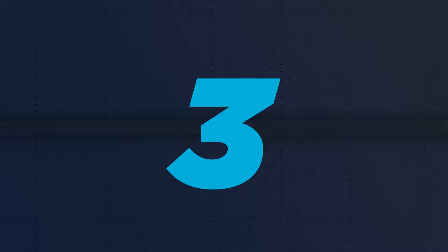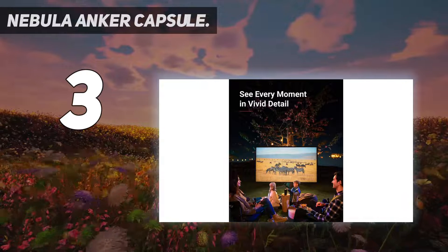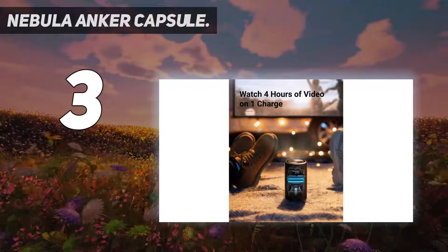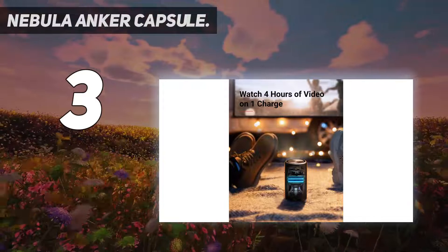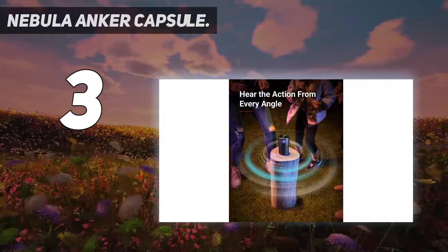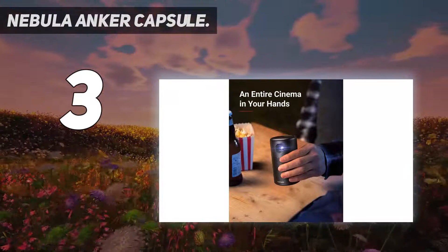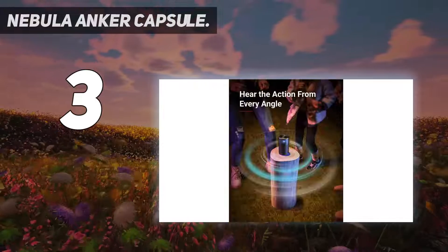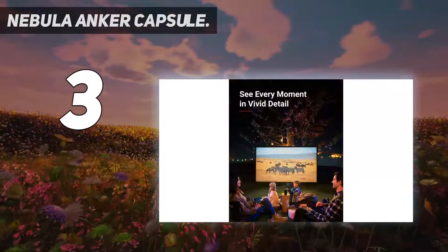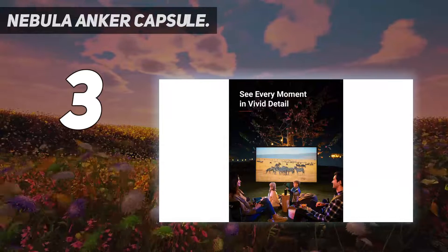At number three, the Nebula Anker Capsule. By increasing your price range for a portable mini projector, you'll drastically boost the features that come along with it. This is apparent with the Nebula Capsule by Anker, which offers truly impressive specifications. It is designed much like a cylindrical tower speaker — simple to place on just about any surface — and runs Android 7.